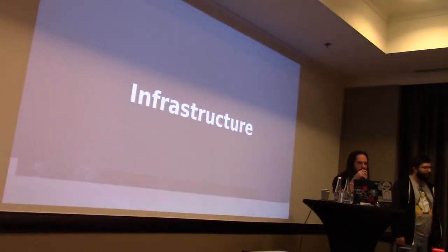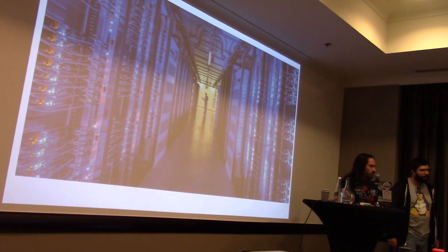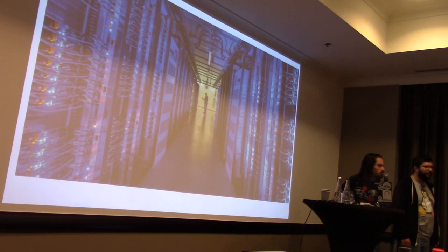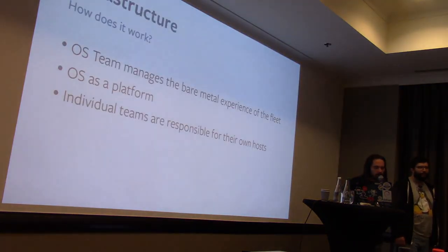Facebook has a lot of machines — this is a picture of actual machines at Facebook. We have hundreds of thousands of machines in data centers all over the world, and when I say this I mean actual physical machines, which comes with all of the fun problems that come with managing physical infrastructure.